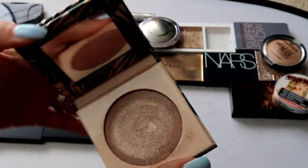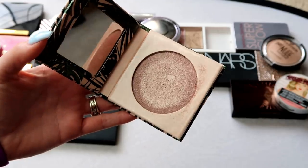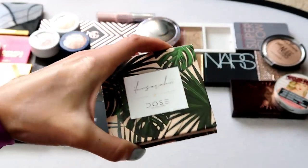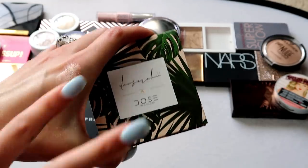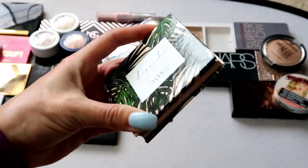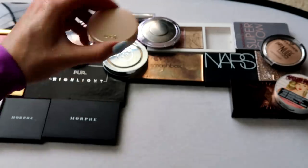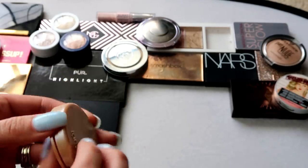This one is from I Love Saree and Dose of Colors — the collab that Karen did with Dose of Colors — in the shade Bathe. It looks really dark in the pan, but it's not as dark on the skin. Once you blend it out it looks really beautiful — more of that pinky highlight. I really, really like this one, so the Dose of Colors x I Love Saree is definitely not going anywhere.